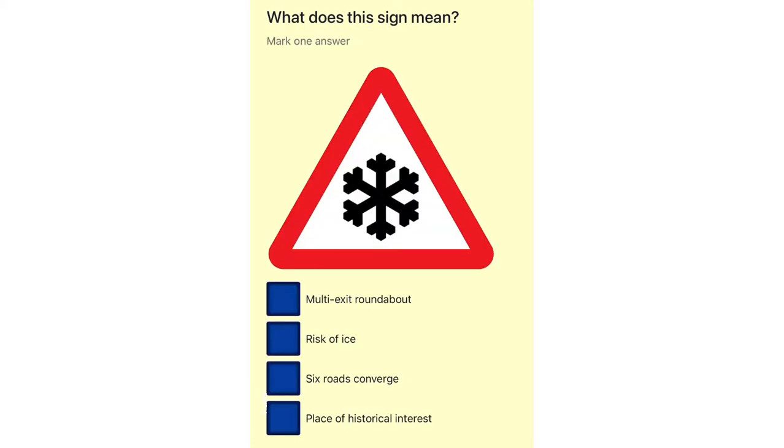What does this sign mean? Multi exit roundabout. Risk of ice. Six roads converge. Place of historical interest.